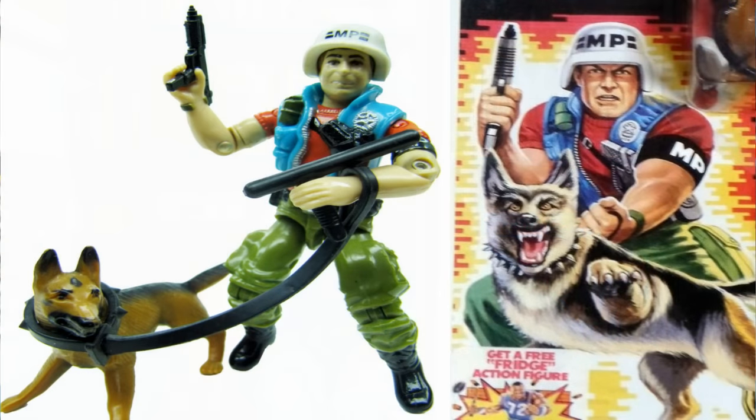Number five on the list is Law & Order. Law, an MP officer, kind of replaced Mutt when it came to the dog specialist of G.I. Joe. As a K-9 Unit MP officer, Order was an awesomely painted German Shepherd — you could tell exactly what he was. Law came with his white MP helmet, a leash for Order, a police baton which I also used as a tonfа for my ninja characters, and a great Uzi. Any character that comes with an Uzi gets extra points, because Snake Eyes came with an Uzi.